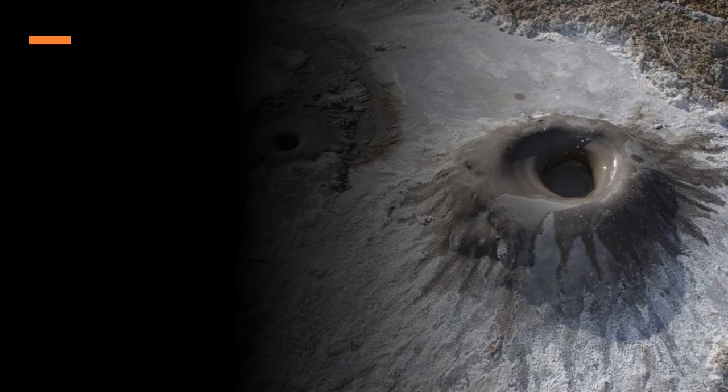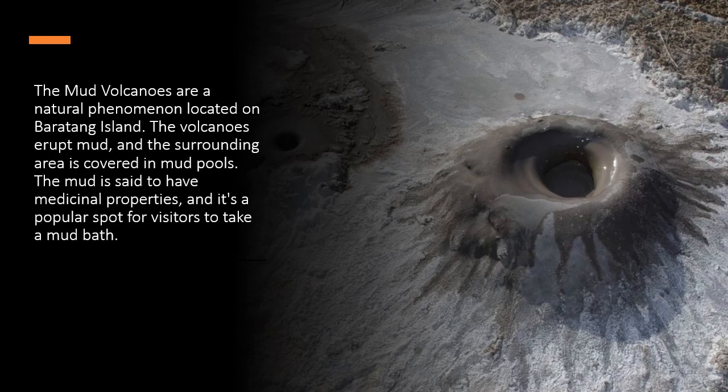The mud volcanoes are a natural phenomenon located on Baratang Island. The volcanoes erupt mud, and the surrounding area is covered in mud pools. The mud is said to have medicinal properties, and it's a popular spot for visitors to take a mud bath.